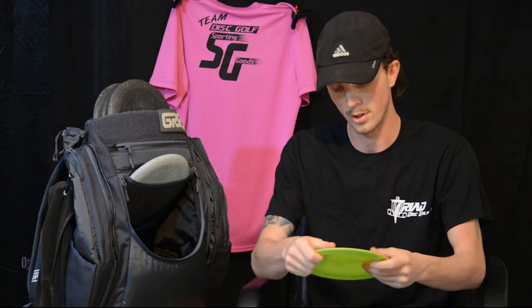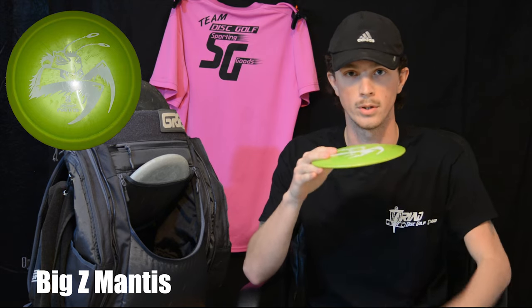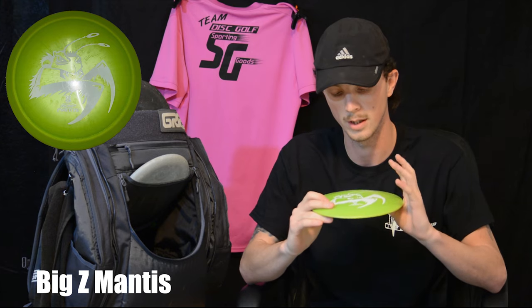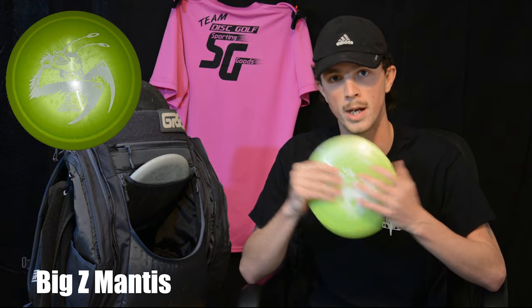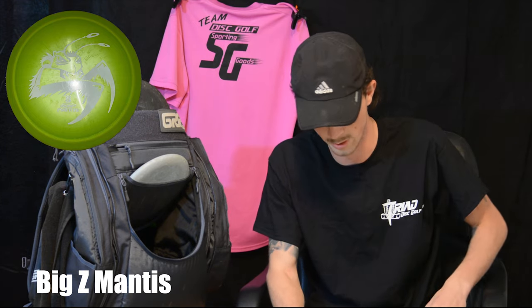Starting out with another Big Z plastic, I have the Big Z Mantis. I use this for dead straight or super hot sky hyzer shots. I haven't used it much in the last few months, but I absolutely love this thing whenever I need to — I use this as much as I can.